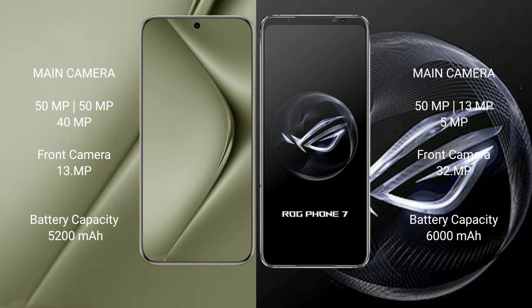The Huawei Pura 70 Ultra has a 5200mAh battery with 100W fast charging support. The Asus ROG Phone 7 has a 6000mAh battery with 65W fast charging support.